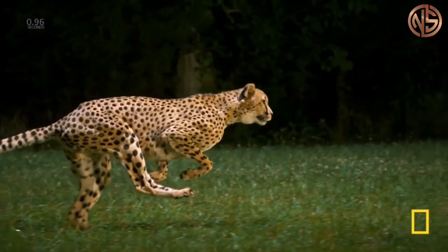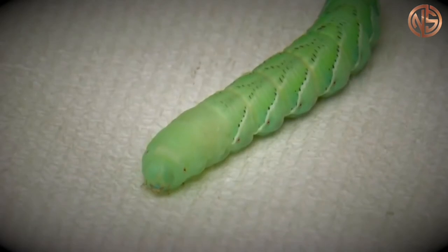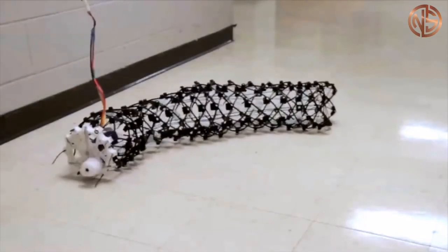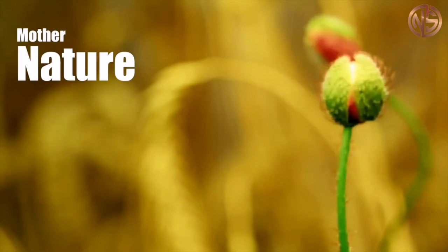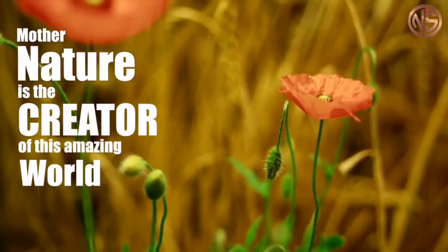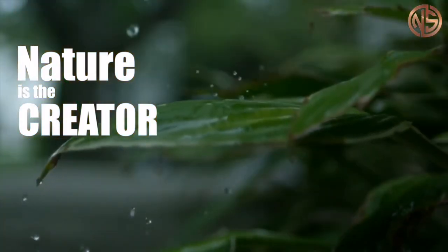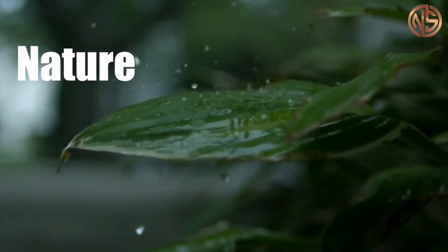These few examples out of thousands of biomimicry applications have been brought to your attention because you too are capable of contributing valuable ideas to developing a field of technology. Mother Nature is the creator of this amazing world. From the beginning of this world, she has endeavored to find the most suitable and efficient answers, and the results are still visible today.